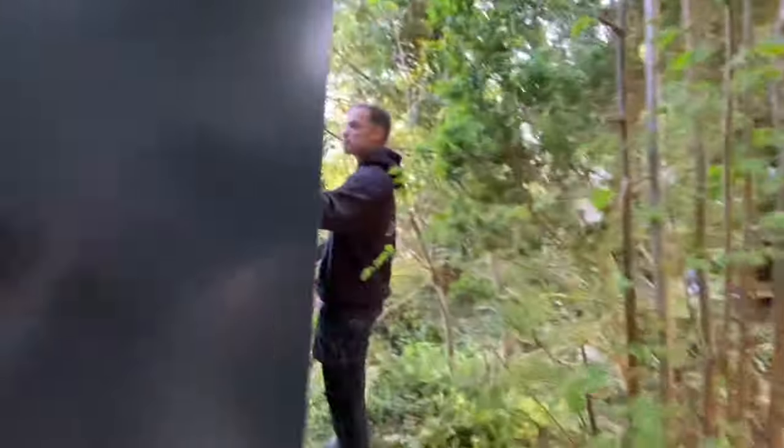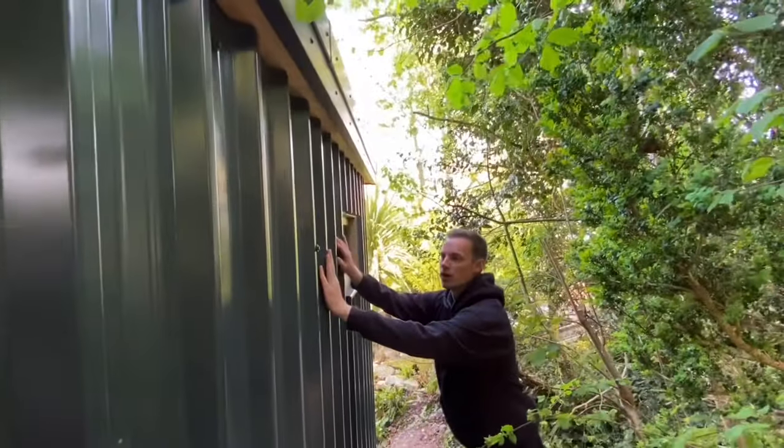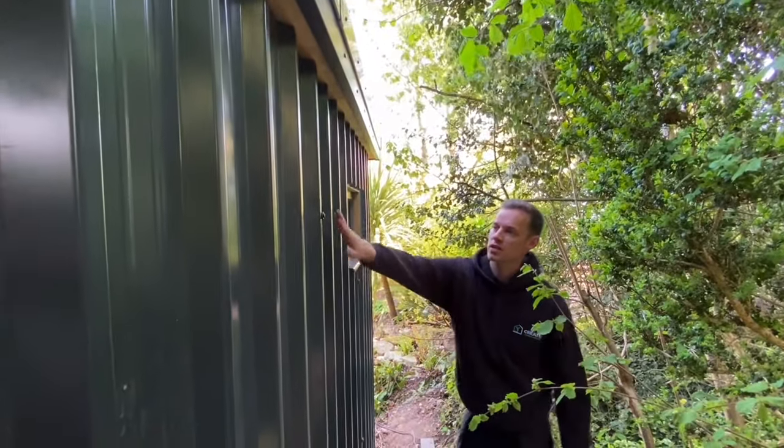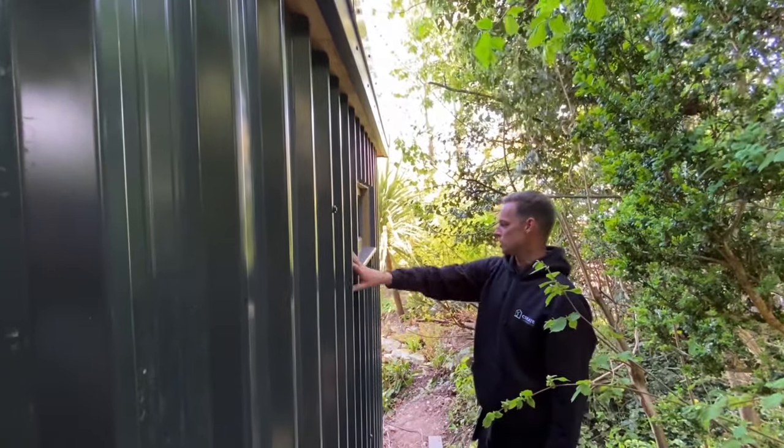On this side again we've got more box profile sheets. They're absolutely wicked — they're not going to rattle around. As you can see, any wind blows, they're all fixed and stitched up together. They're just as solid as timber.